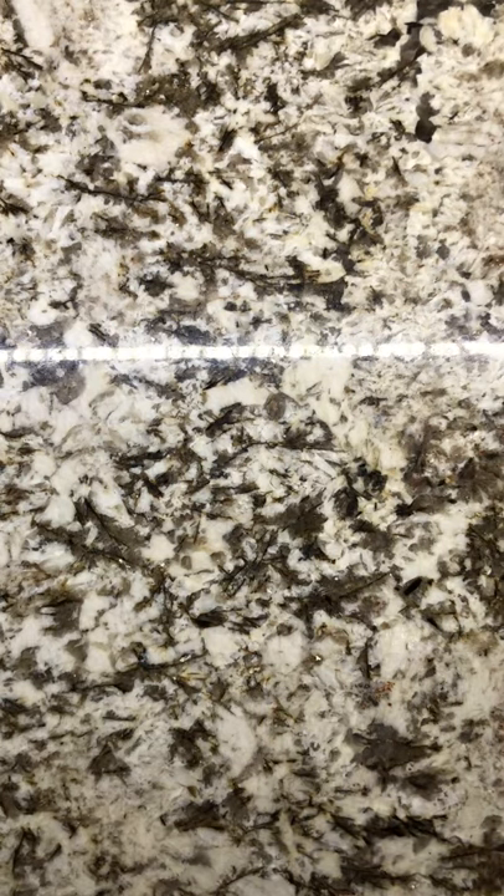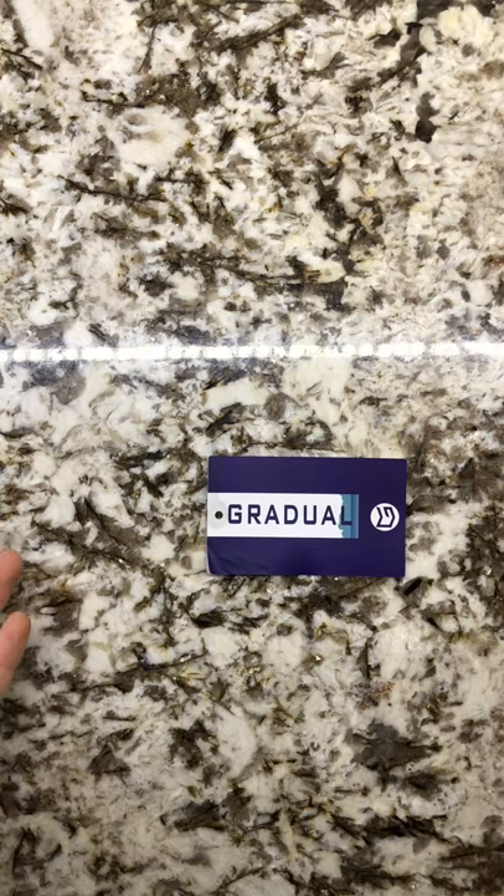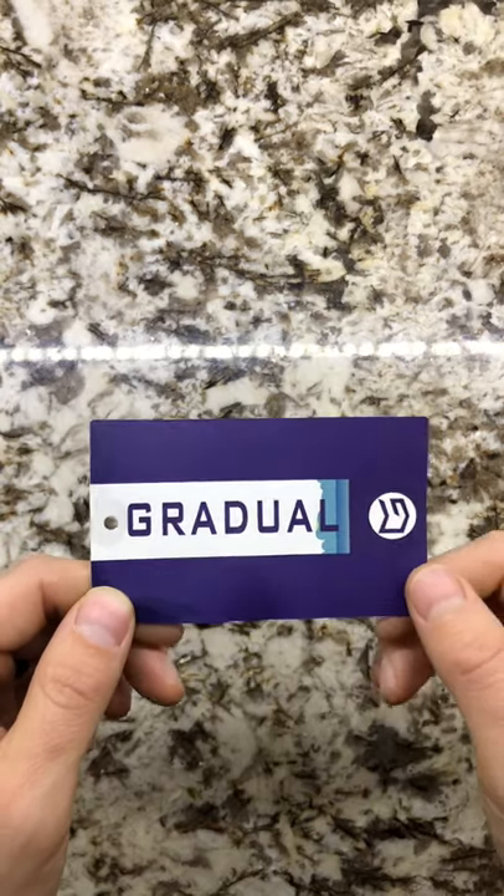Hey guys, so I wanted to show you all this really cool deal I found on workout shorts. This is the brand Gradual. I've never heard of this brand before. I can't even find a website for it — I have no idea what that's about, so kind of funny there.